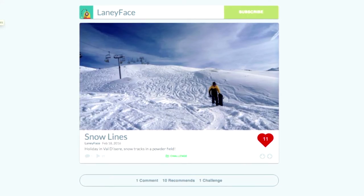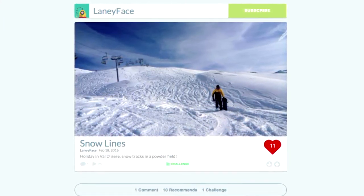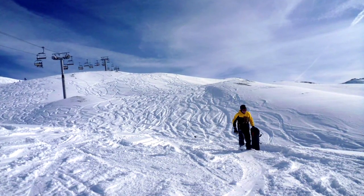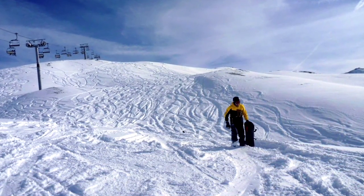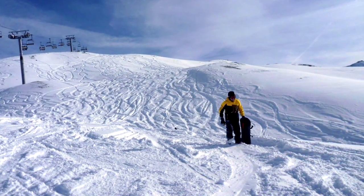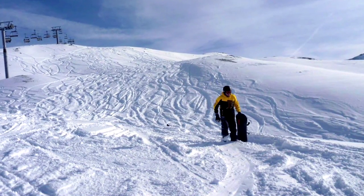This one is called Snow Lines by Laney Face. It's a photo of a mountain that has been skied on many a time. Usually when lines dissect they feel straight, but these ones are all wiggly, which is cool — they're just wiggling around the mountain. I like the colours as well. It's so pretty. It's cool that the skier is in yellow because that really stands out against the blue and white. Well done.